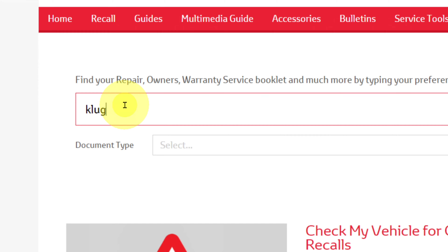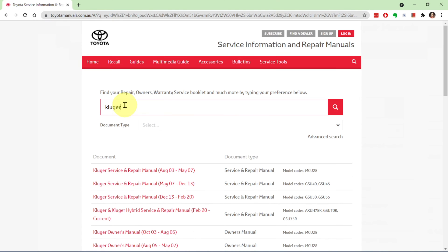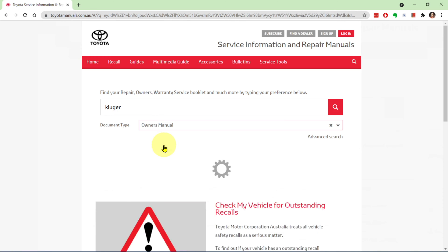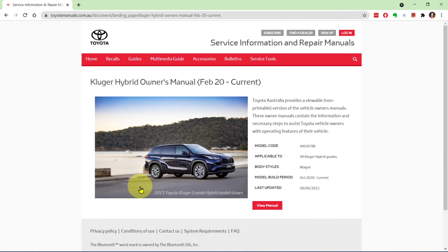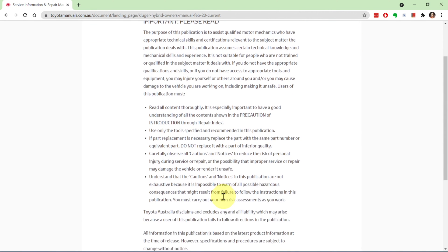Type in Kluger and you'll see all sorts of manuals for all the Klugers going back to 2003. Now select the document type from the drop-down list — here I'm selecting owner's manual. You'll see it lists just the owner's manuals, again going back to 2003. I'm looking for the 2021 Kluger hybrid so it's the last in the list. Click view manual, accept the conditions and the manual will download.